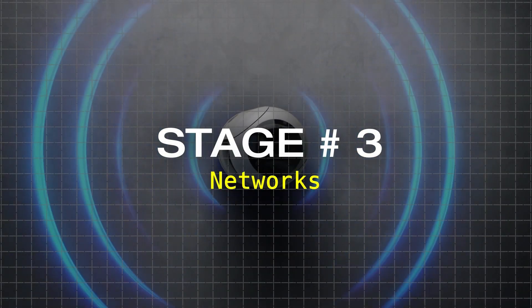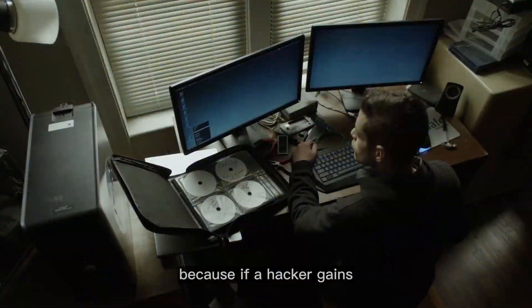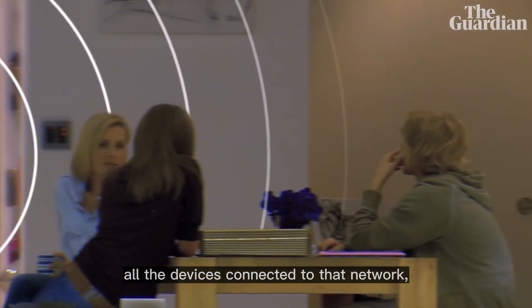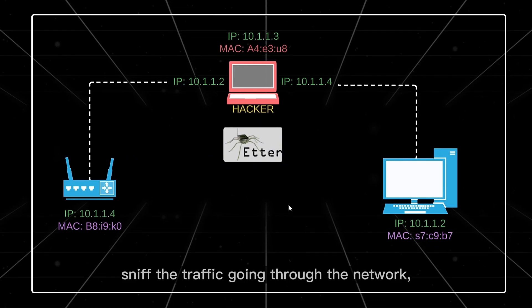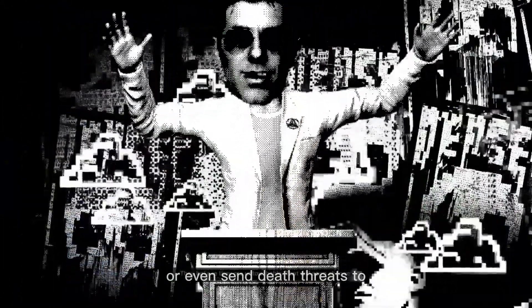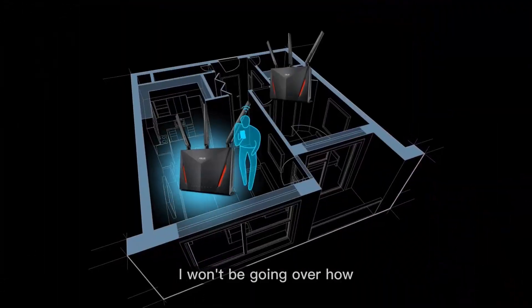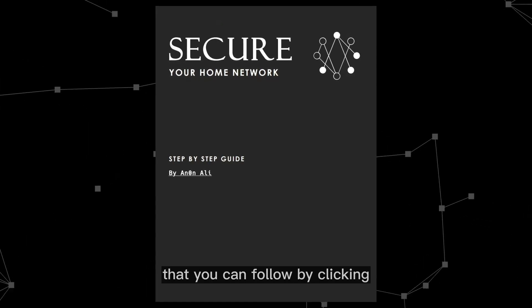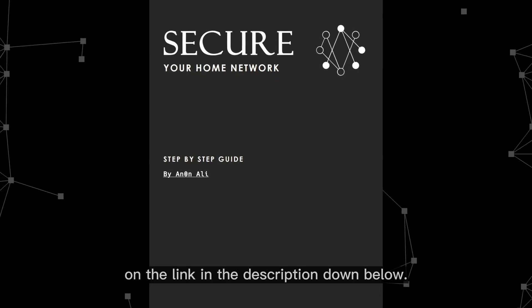Stage number three: Networks. Securing your home network is essential because if a hacker gains access to it, they could potentially hack all devices connected to that network, sniff the traffic going through it, compromise online accounts, or even send death threats to a political leader from that network's IP address. I won't be going over how to secure your home network in this video, as I've prepared a free and quick step-by-step guide that you can follow by clicking on the link in the description below.